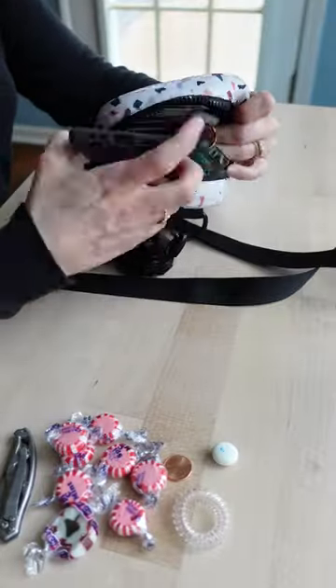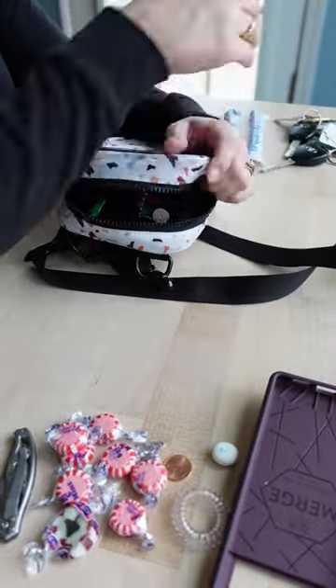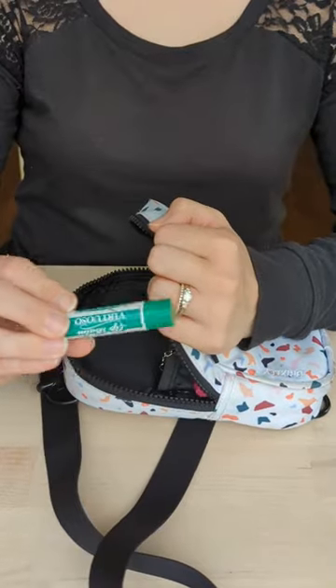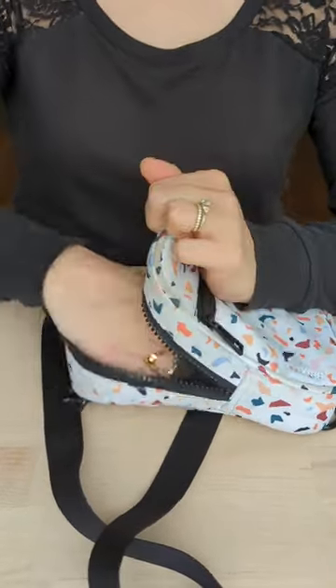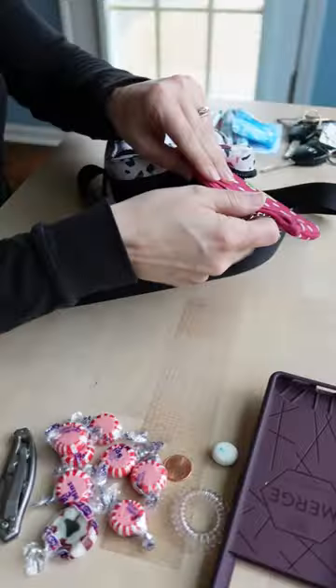Now the fun part. Obviously my phone, if it was actually in here. All the keys, feminine items because you never know. Lip gloss, lotion, chapstick — all in this little pocket.